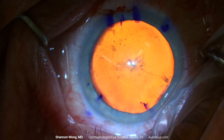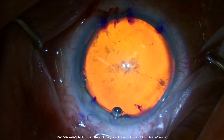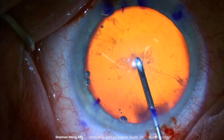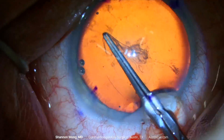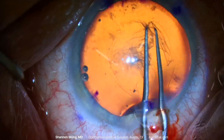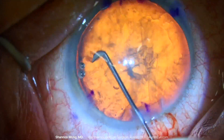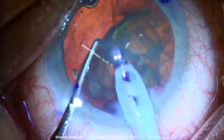Healon viscoelastic is used to fill the anterior chamber after our 2.8-millimeter primary incision has been created with a diamond keratome. We use a cystotome to start the capsulorrhexis and then subsequently complete the capsulorrhexis with Utrata forceps. Hydrodissection is performed with a cannula followed by rotation of the nucleus.